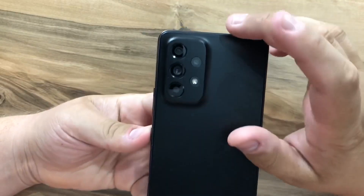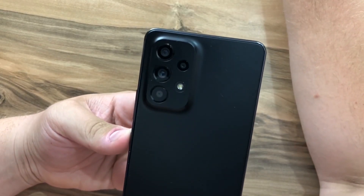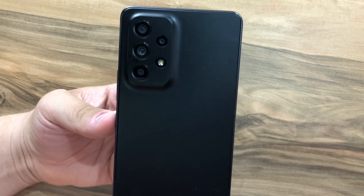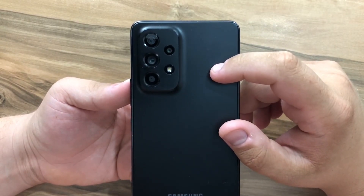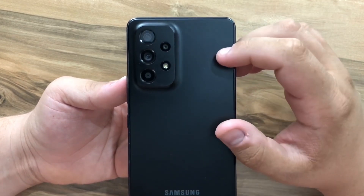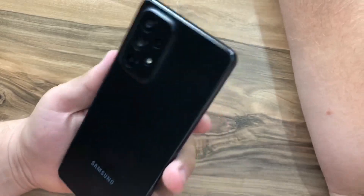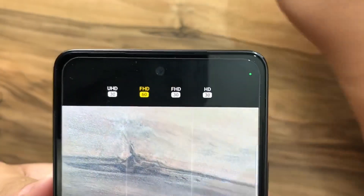The phone has a quad camera setup on the back. The main sensor is 64 megapixels with an aperture of f/1.8. The secondary camera is 12 megapixels with an aperture of f/2.2. We also have a macro camera at 5 megapixels with f/2.4, and a depth sensor at 5 megapixels with f/2.4. The phone can shoot in Full HD at 60 frames per second.